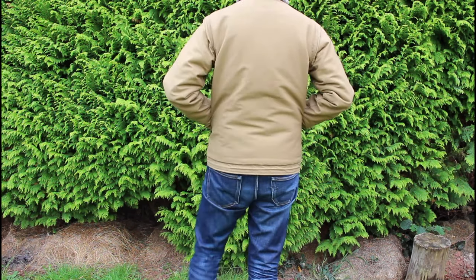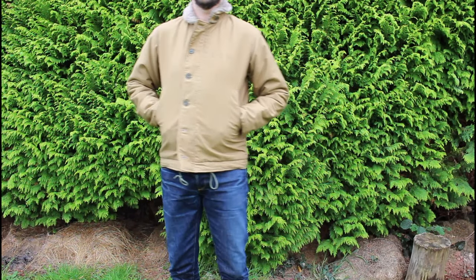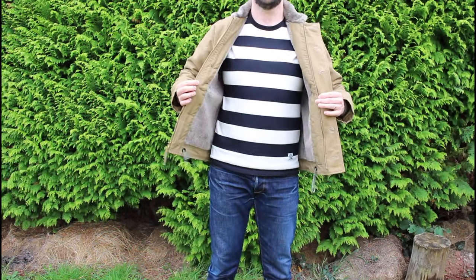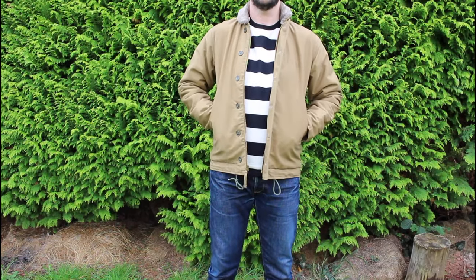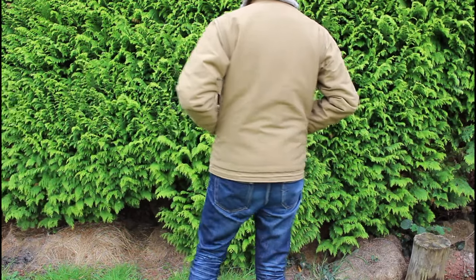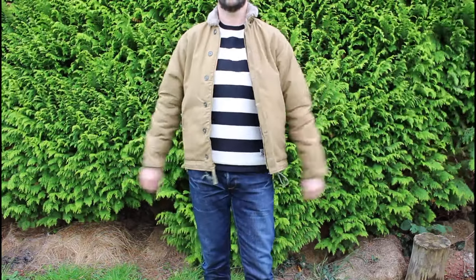Here are a few shots of the jacket on. As you can see I'm wearing this with just a t-shirt and it is super warm, really nicely lined with that alpaca wool mix. To be honest, in a UK winter I don't see myself needing to layer this too much. It's a nice snug fit in the medium size — maybe a shirt or a hoodie underneath, but I think this will be plenty warm enough.